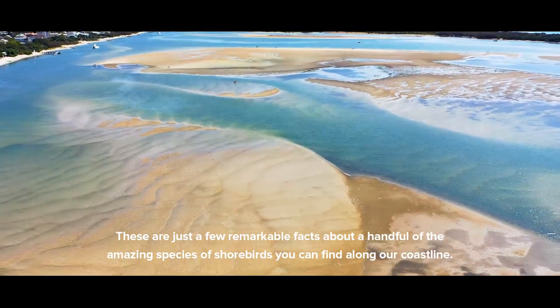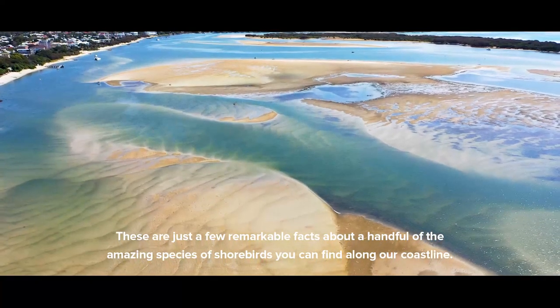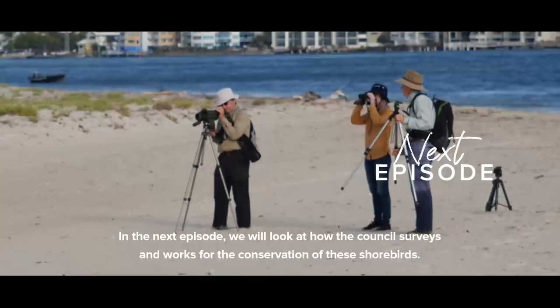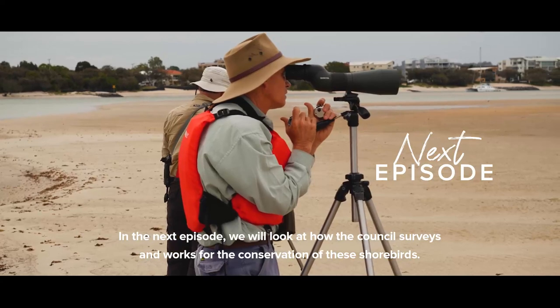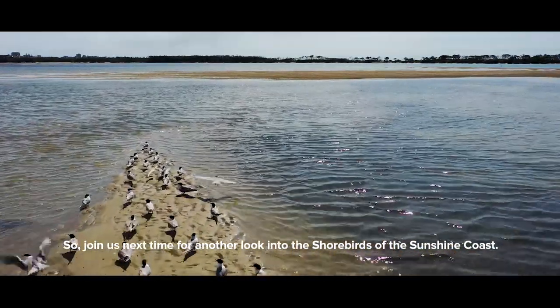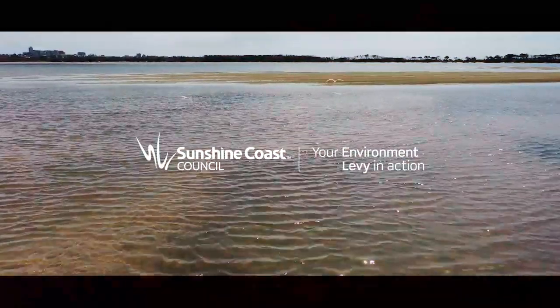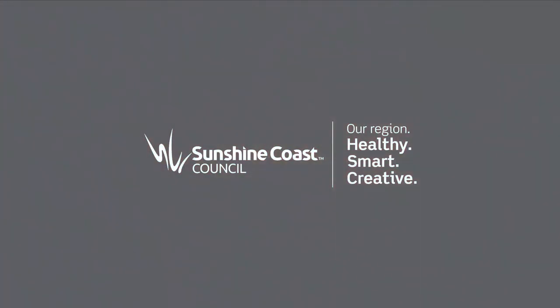These are just a few remarkable facts about a handful of the amazing species of shorebirds you can find along our coastline. In the next episode, we will look at how the Council surveys and works for the conservation of these shorebirds. So join us next time for another look into the shorebirds of the Sunshine Coast. Thank you for joining us.